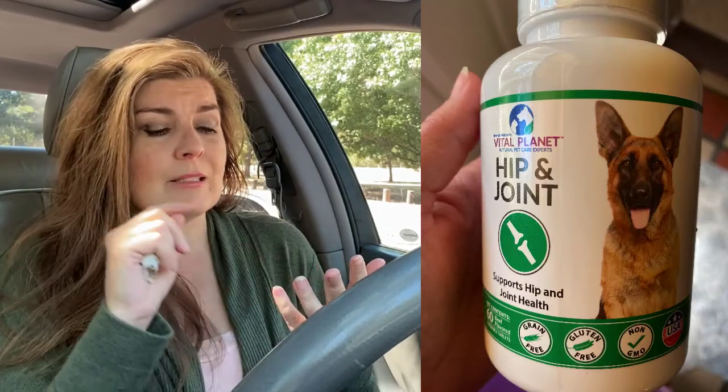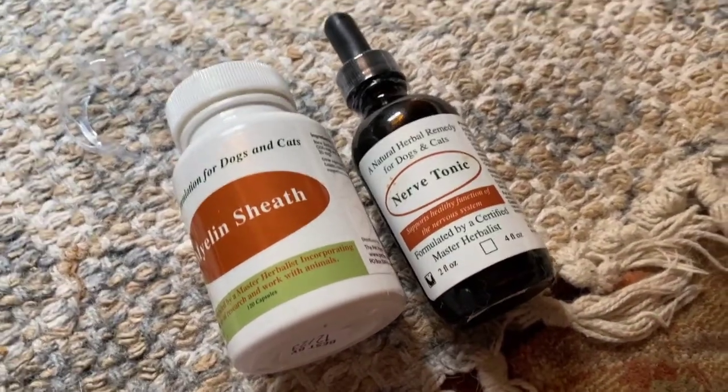If you can't get into a vet because of COVID in your area, or whatever your financial situation, my advice is to start supplementing as soon as possible. Start with probiotics to attack possible digestive issues, get them off kibble, get them on hip and joint supplements for musculoskeletal issues, and then to attack the neurological issues, supplement with nerve tonic and myelin sheath repair products I mentioned, and feed a diet of foods that are healing to nerve damage.